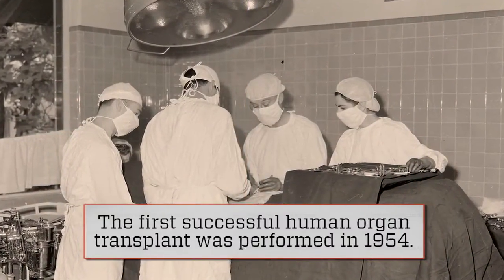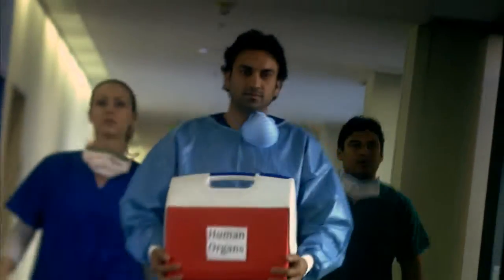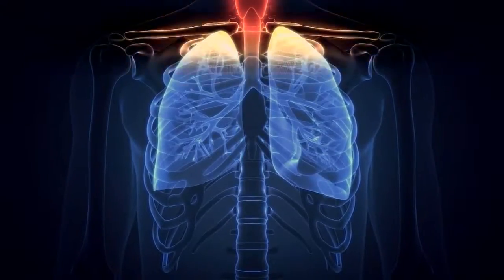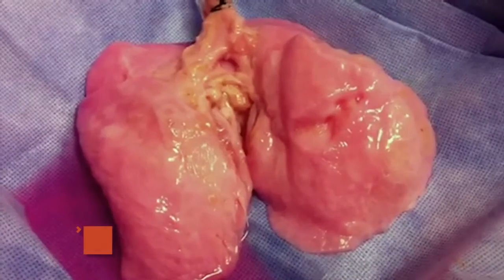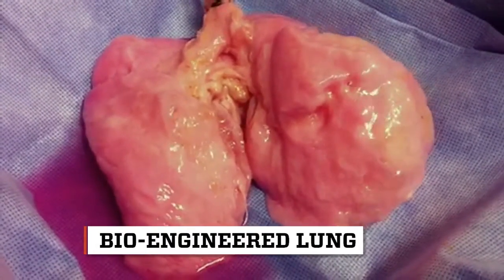A successful organ transplant faces many challenges, including finding a suitable organ donor, as well as potential rejection of the donated organ by the recipient's immune system. But that could change over the next decade because two medical innovators spent 15 years working towards this, successfully growing a real, functioning human lung in a lab.